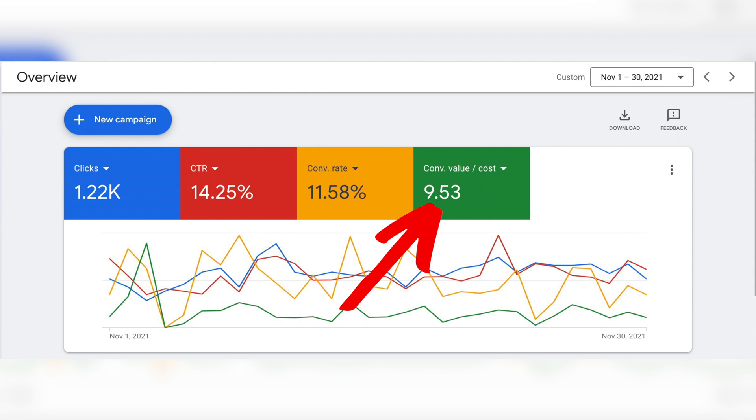If you're running an e-commerce store focused on selling products, the metric to focus on is your conversion value cost, which measures your ROAS — your return on ad spend. In Google Ads, a conversion value cost of $9 means that for every dollar you spend on marketing, you're generating $9 of revenue. This depends on your production costs and operating expenses. To know whether you're ready to scale, first make sure you're happy with your cost per conversion or conversion value cost metrics.